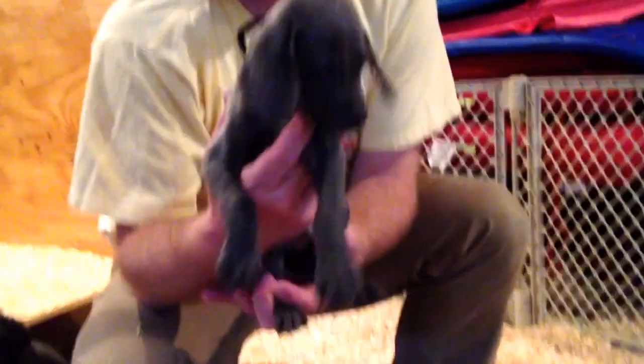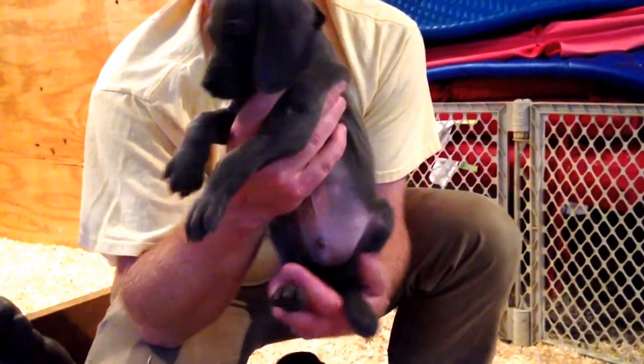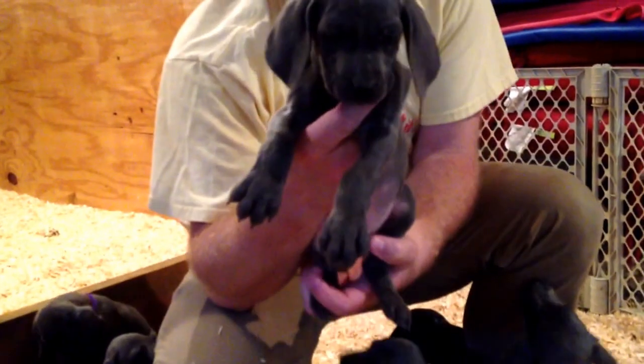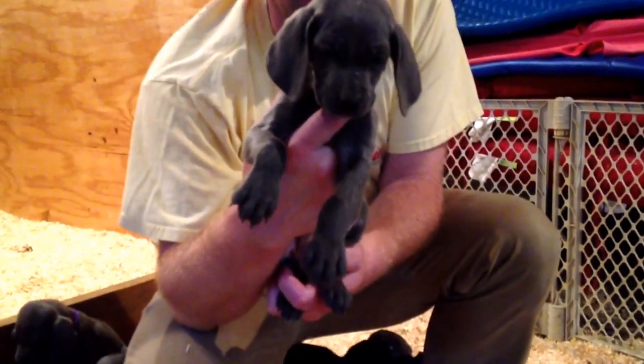Here's the black collar boy. He's more laid back out of the group — probably one of the more laid back ones. That's black collar boy.